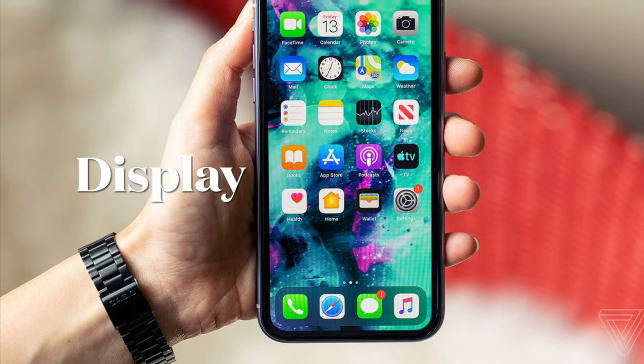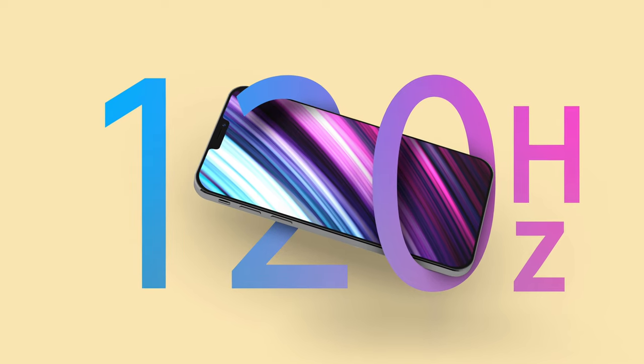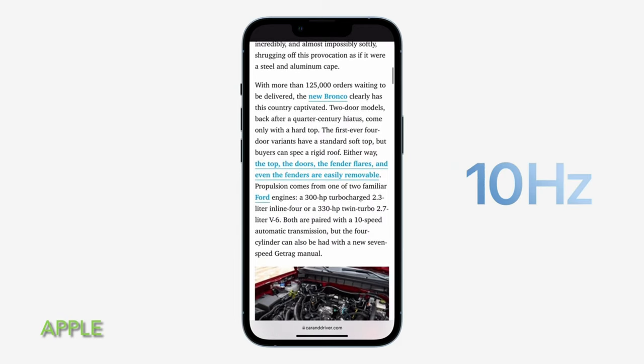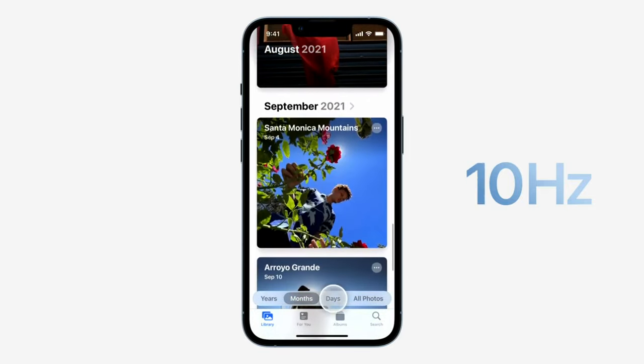Last but not least, display. With the iPhone 13 Pro series, Apple introduced new LTPO displays with a 120Hz refresh rate, which are dynamic and capable of dropping the refresh rate down to 10Hz and quickly ramping back up to 120Hz when needed, providing a super smooth user experience.